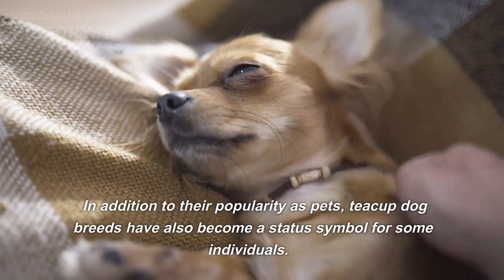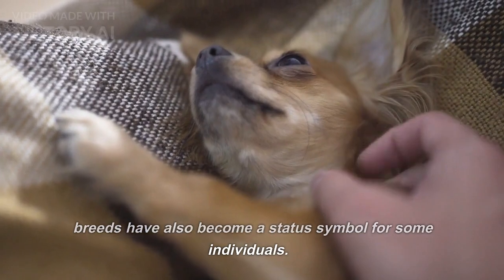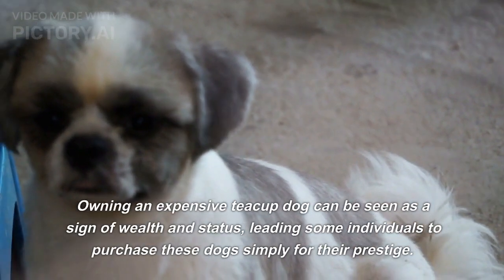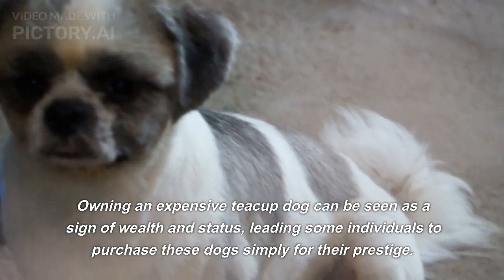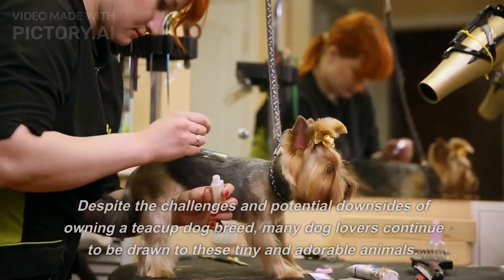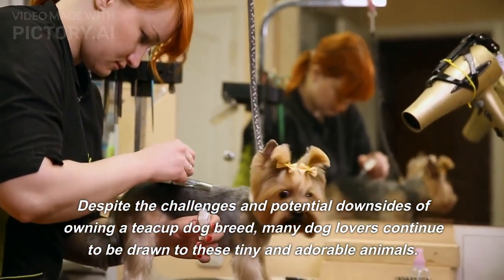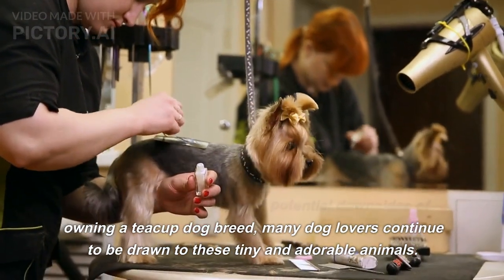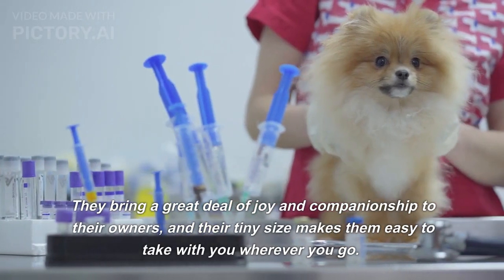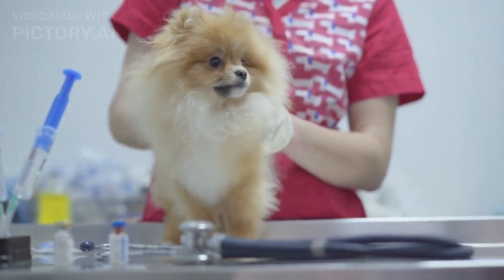In addition to their popularity as pets, teacup dog breeds have also become a status symbol for some individuals. Owning an expensive teacup dog can be seen as a sign of wealth and status, leading some individuals to purchase these dogs simply for their prestige. Despite the challenges and potential downsides of owning a teacup dog breed, many dog lovers continue to be drawn to these tiny and adorable animals. They bring a great deal of joy and companionship to their owners, and their tiny size makes them easy to take with you wherever you go.